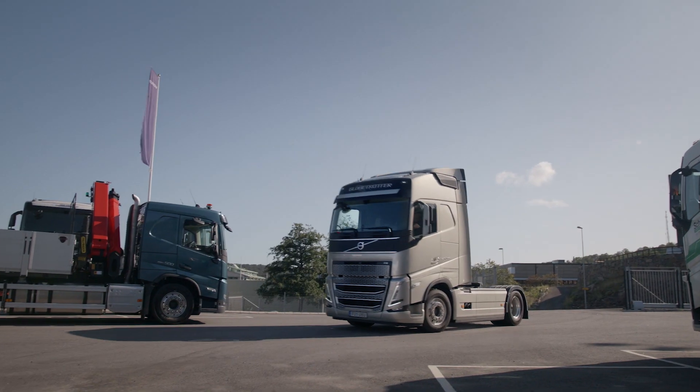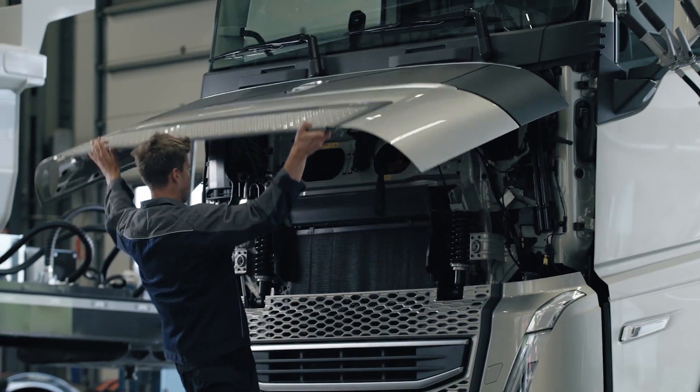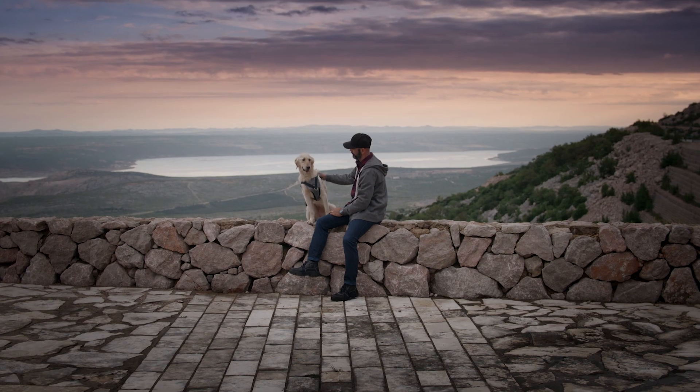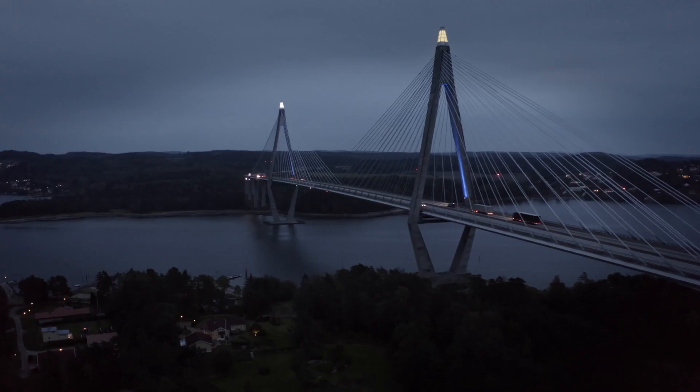We know that uptime is more critical than ever so we offer the service and support you need including around-the-clock, real-time monitoring, detecting, diagnosing and treating faults before they become problems. When you spend your days on the road, this is for you: comfort, safety and efficiency.